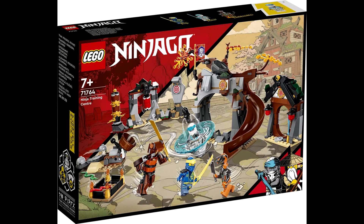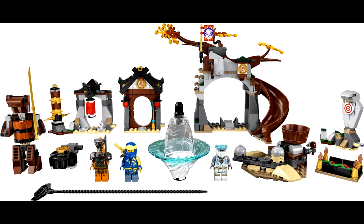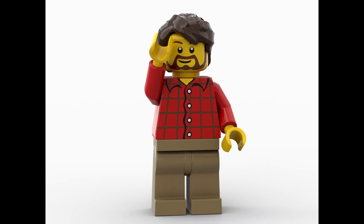71764, the Ninja Training Center, will retail for $39.99, come with 524 pieces, three minifigures, a buildable snake, and a Zane Spinjitzu training slammer. That's it for this video — hope you enjoyed it. If you did, don't forget to check out my other videos.